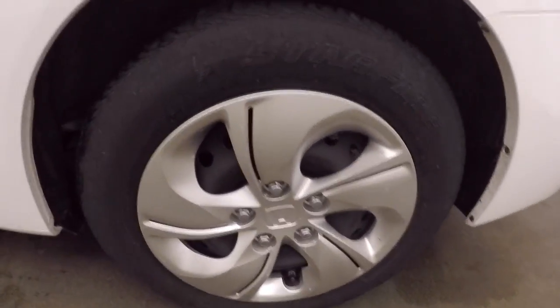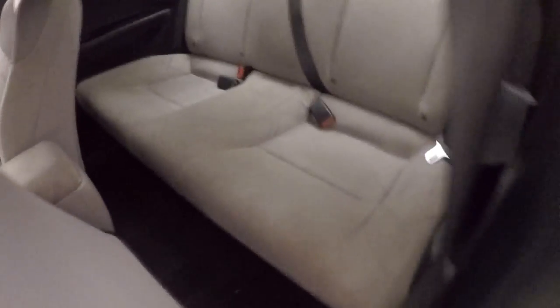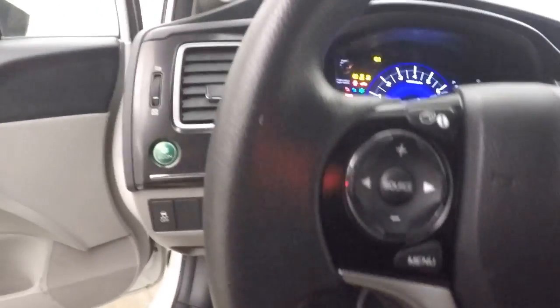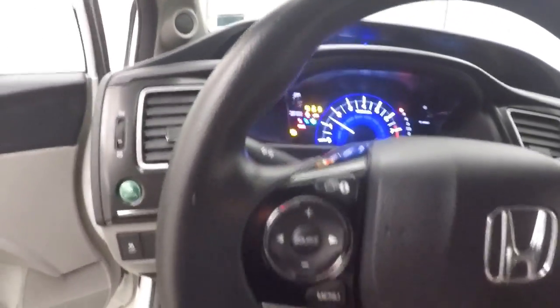Steel wheels, nice plastic covers. The interior is in great shape — controls on the door, gas door and trunk controls down there, manual seats, stereo.